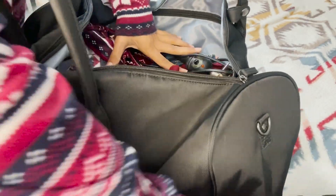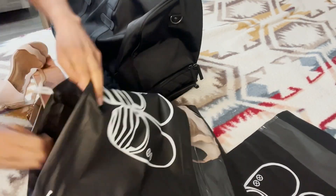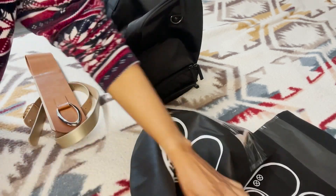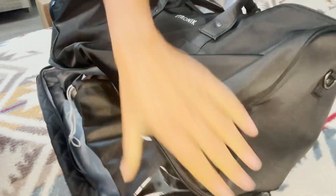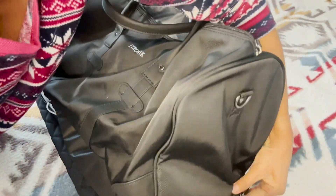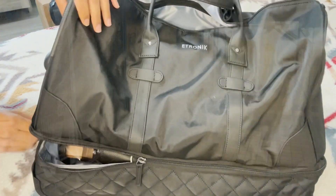Something that's very unique about this rolling duffel bag — it comes with a shoe compartment and they also provide two shoe covers. This is so unique because your shoes are not going to be mixing with your clean clothes, and the shoe compartment even has ventilation.